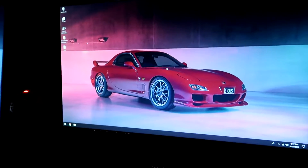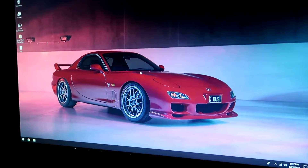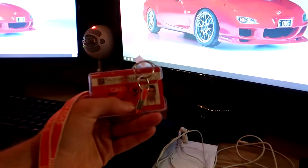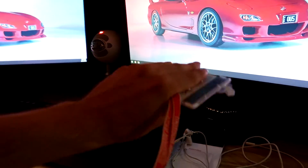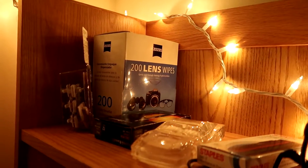Here are the dual monitors. I switch my background quite often — right now it's a '94 Mazda RX7, I think that's the year. Calendar, keyboard, and my school ID picture. I'm covering my last name. Up here I have my ASUS router, Astros headphones, some other random things, school supplies, and lens wipes.